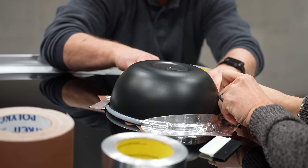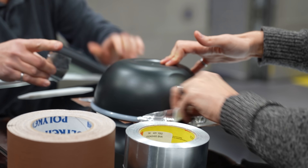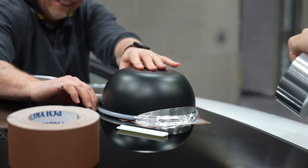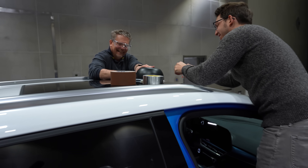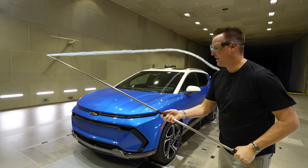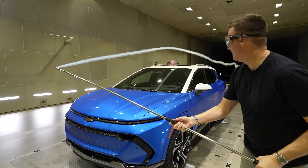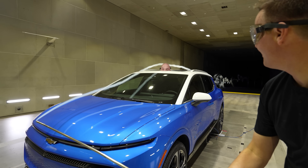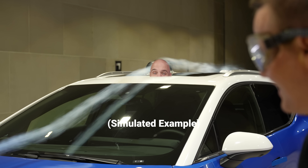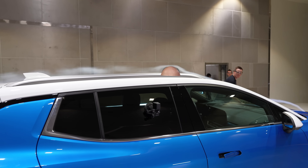I wanted to do a scientific test with the best aero and audio engineers in the world — taping a bowl to the top of the car right now. I wanted to test the aerodynamics of Zach from JerryRigEverything. How aerodynamic is Zach's head? This is AI Jerry showing you that my head is extremely aerodynamic as seen by the real smoke carefully flowing over my follically-challenged head.